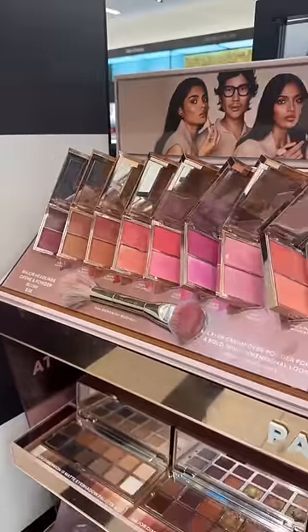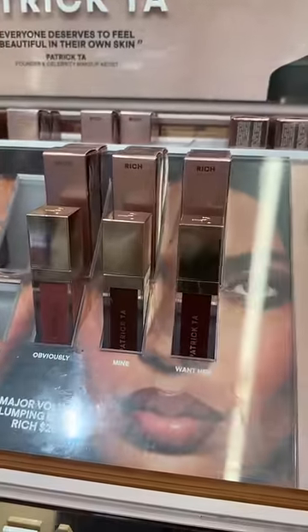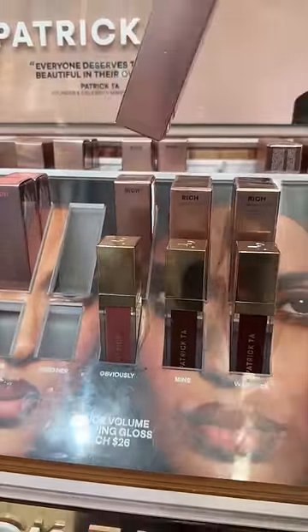Don't forget to check out the new shades of the Patrick Ta Blush Duos — there are three new ones in store. They also launched the rich version of his plumping lip glosses. I love these glosses so much.